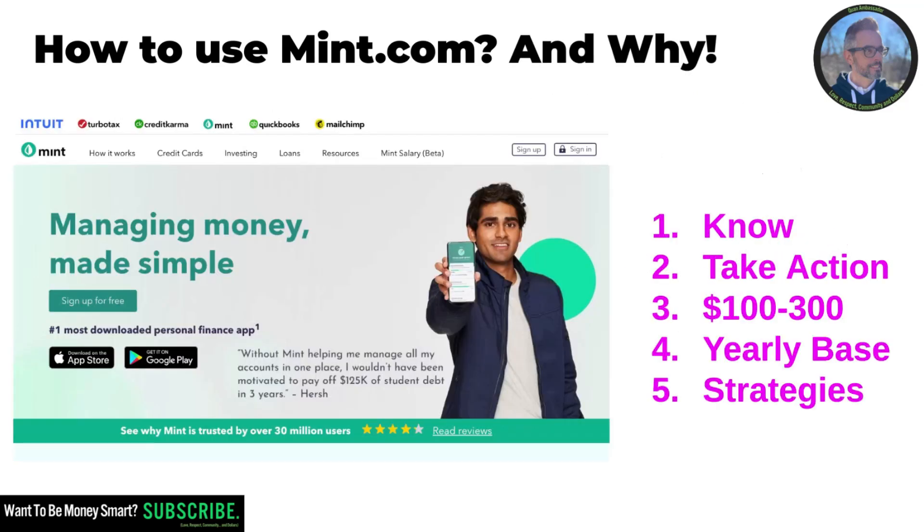I totally recommend that if you really want to be smart about money, you use a system like this one or any other similar system. Thank you for watching — feel free to subscribe and share any comments. If you start using this, or if you already use it, tell me about your strategies and how you're using it. Thanks and talk to you soon.